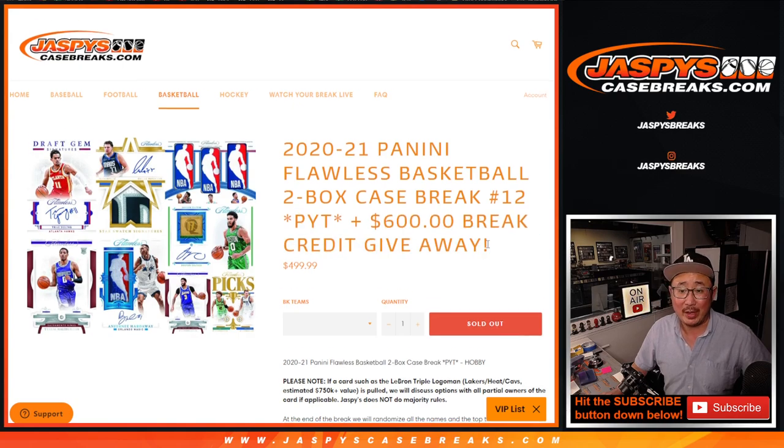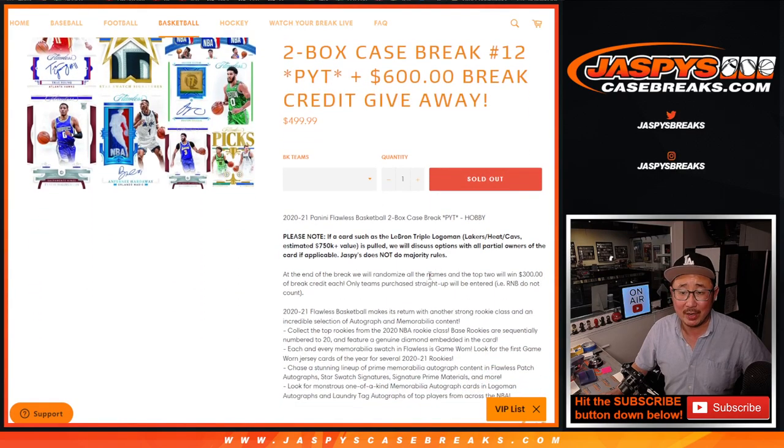A little bit of break credit given away as well. So at the end of the break, we'll re-randomize everybody's names and the top two names will win $300 each.